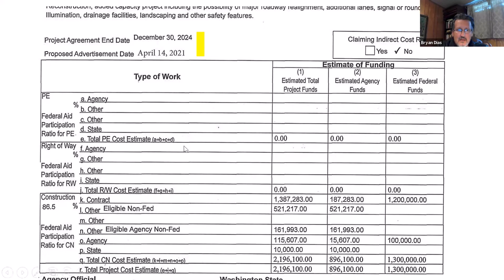Looking at the construction funding box, you see line K under the construction section — there's $1,387,000 for the contractor; those are contract funds the contractor can charge against. If you look down to line O, there's $115,000 set up for the agency to spend doing their own construction management. Then you see a state line for $10,000. If you had a consultant on board, you would see another line here for a consultant. Hopefully that gives you a little understanding of what we mean when we say state line, contract line, and agency line.